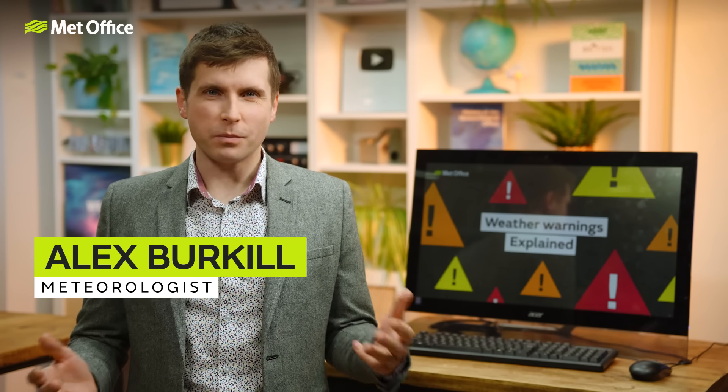Severe weather can affect the UK, and when it does, here at the Met Office we are responsible for issuing warnings to warn of the potential for impacts — whether it's from intense rain, strong winds, heavy snow or another weather type. These warnings are designed to let people, businesses, governments and emergency responders know what weather is in store and what the impacts may be.